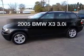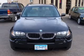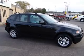Check out this 2005 BMW X3. This is the set of wheels you've been looking for, with a reliable six-cylinder engine connected to a smooth-shifting transmission. Stand out from the crowd with premium wheels.